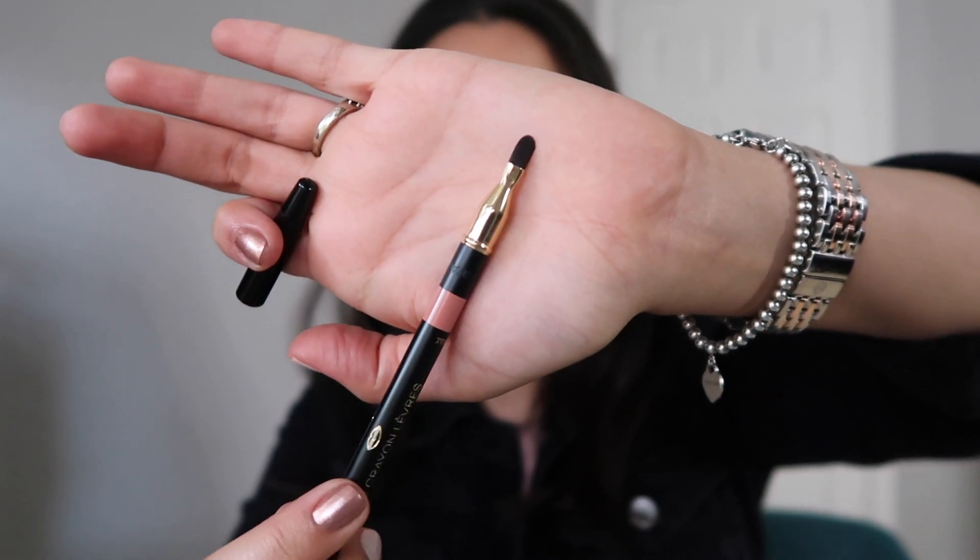This lip liner comes with a little brush on the back end of the pencil so that you can diffuse the lip liner when you put it on. I usually never use these brushes since I'm not really into diffusing the color, but it's nice to have the option. What I do find you can use it for is as a lipstick brush — this is a really handy tool and you don't have to buy a separate lipstick brush.